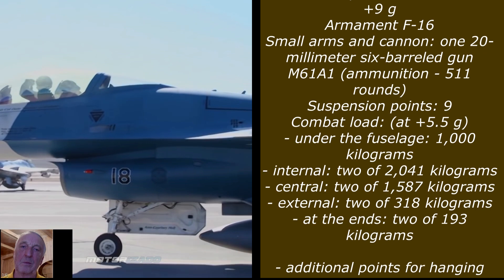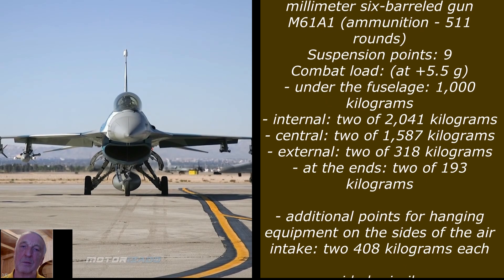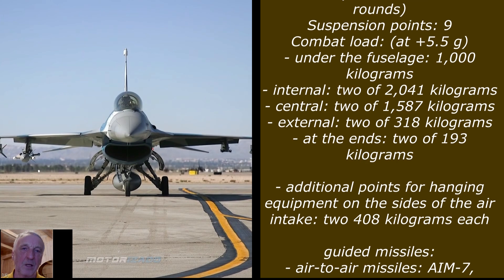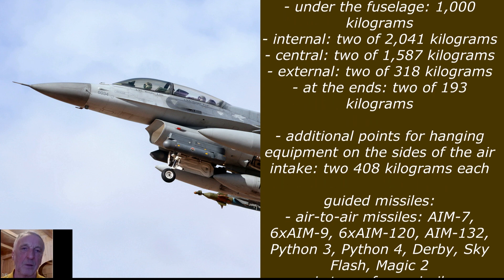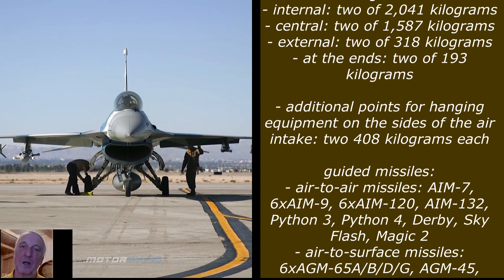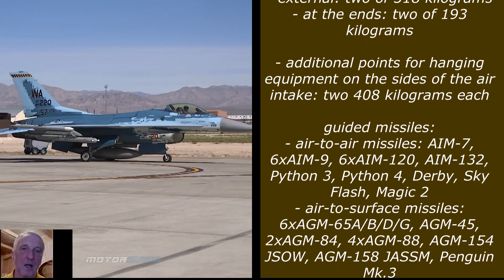Combat load at +5.5g: under the fuselage 1,000 kilograms internal, 2 × 2,041 kilograms central, 2 × 1,587 kilograms external, 2 × 318 kilograms outer, 2 × 193 kilograms at the wingtip ends. Additional points for hanging equipment on the sides of the air intake: 2 × 408 kilograms each. Guided missiles: air-to-air missiles.